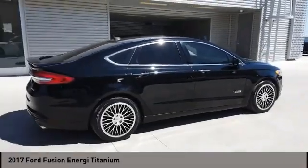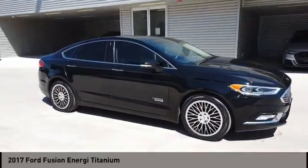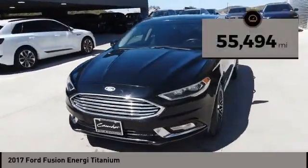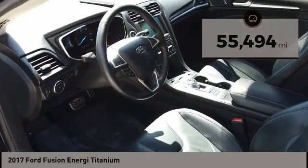It also offers the new Sync infotainment interface, push-button start, and an 11-speaker audio system, and is priced below $20,000. This vehicle has less than 60,000 miles. Your new ride is just a phone call away.